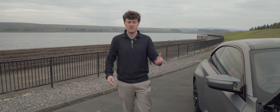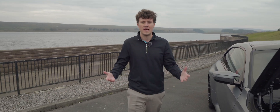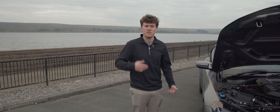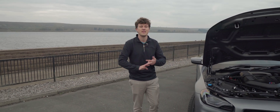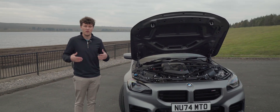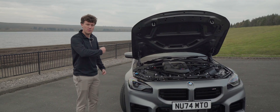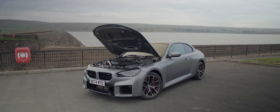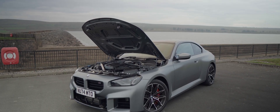BMW have obviously made a whole series of fantastic M engines that enthusiasts really like - think about the S54, the S65, the S85. But those are all naturally aspirated engines, and we are now in this newfound era of turbocharged engines. So today we're going to be taking a closer look at BMW's S58 three-litre twin-turbocharged straight six.